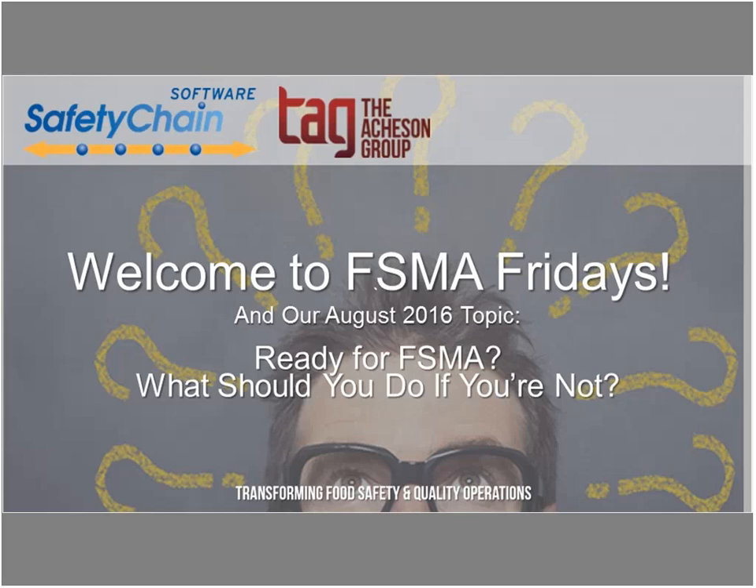Hi, welcome to FSMA Fridays. I'm delighted that we are going to be recording FSMA Fridays this month in August. Unfortunately, we had to postpone our live session on Friday due to unforeseen circumstances. However, in the spirit of everything going on with FSMA, we thought it was important to get this information out to you, given some of the updates going on. My name is Jill Bender, VP of Marketing with Safety Chain Software.